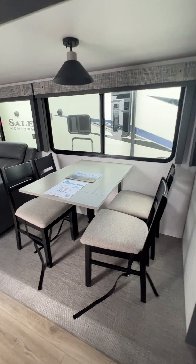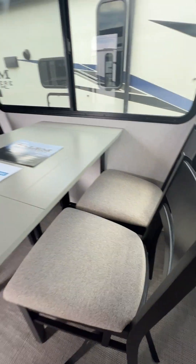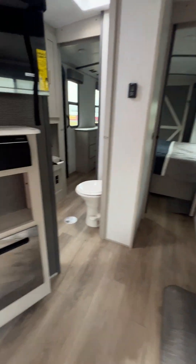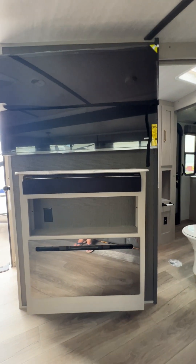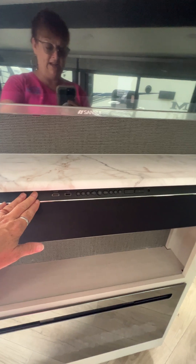It has a free-standing dinette and the chairs have storage — you can put your playing cards, napkins, or whatever you want in there. Theater seating: we have a seat right here, you've got your entertainment center right across, a fireplace underneath, and then you've got your TV and your sound bar — all the stuff right here, convenient. And this powers both inside speakers and outside speakers.